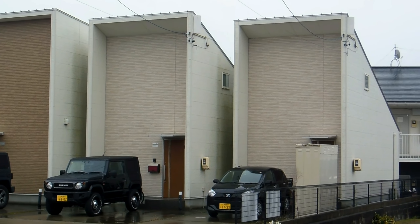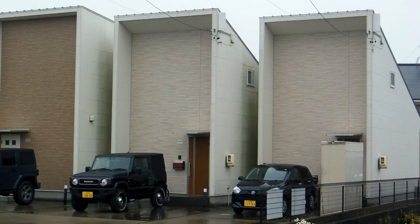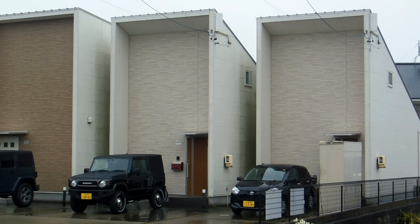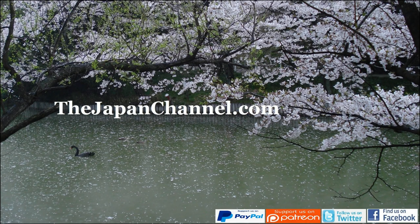Just one little tiny window on the second floor there, one on each side. Probably a window at the back or something. So there we are — who wants to live in one of those boxes? No doubt someone's going to put their hand up because someone always does. More videos coming soon.